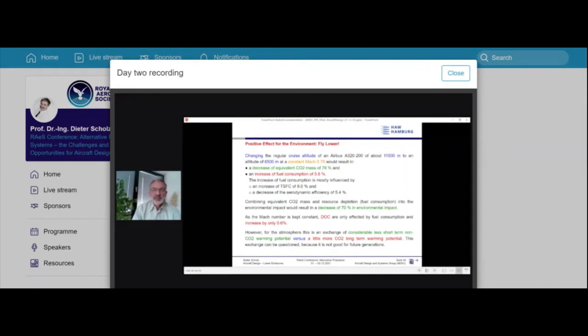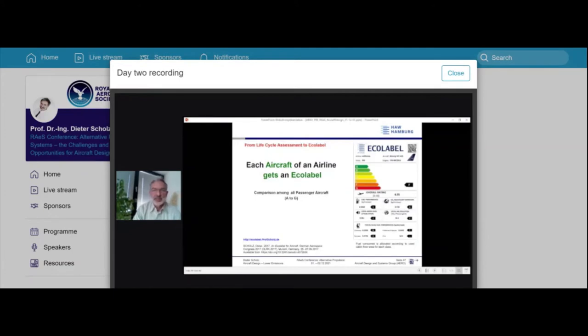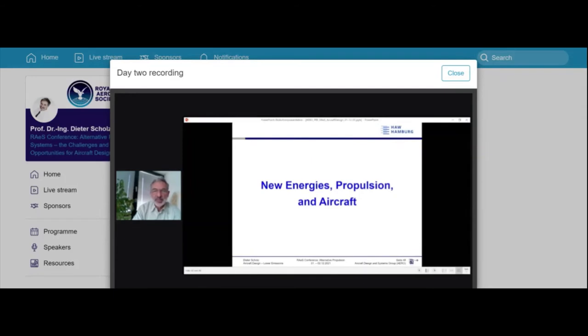We could make a change tomorrow — fly lower, reduce environmental impact — and pay only 0.6% more. This doesn't happen because no one is willing to pay that marginal increase. It would help to have an eco-label so passengers see exactly what's happening. For example, a Boeing 747 from Lufthansa comes out poorly — rated F, where A is best and G is worst. The label would show fuel performance, equivalent CO2, noise, local air pollution, and fuel per seat depending on where you sit.